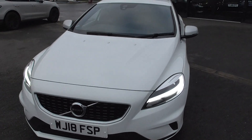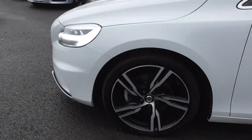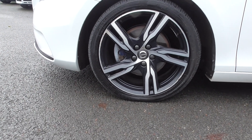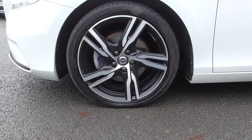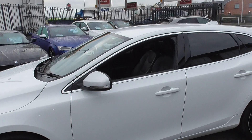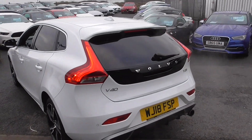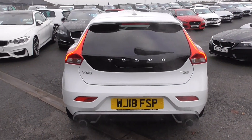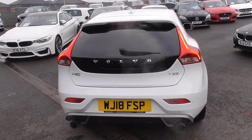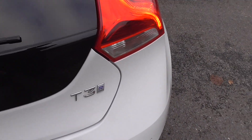Looking around the vehicle, we've got our LED daytime running lights. We're riding on lovely dual tone alloy wheels — 18 inch, five twin spokes, finished in a satin grey with a diamond turned outer edge. We've got bright silver detailing on the window surrounds, privacy glass to the rear, and a nice integrated lower diffuser at the back with sporty styling.